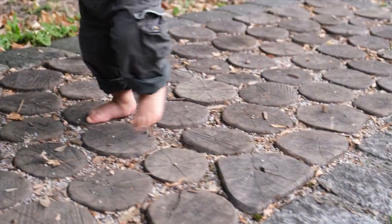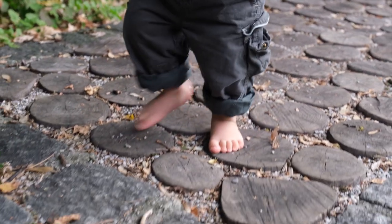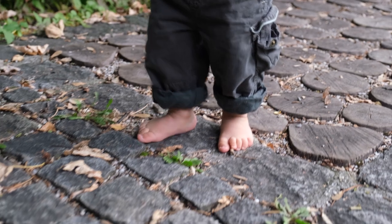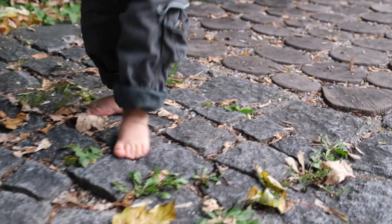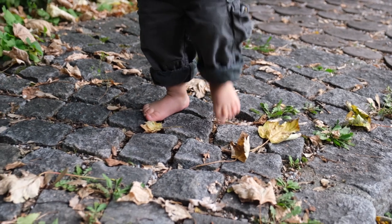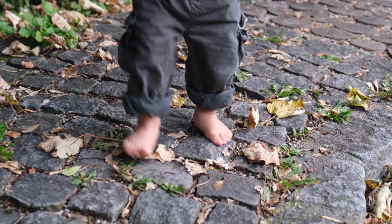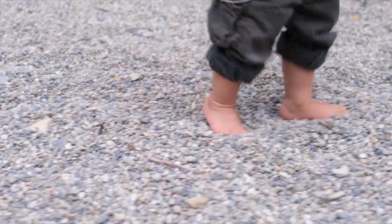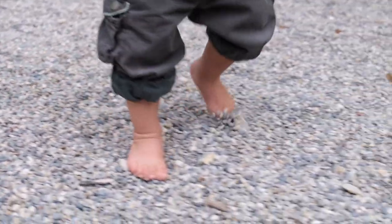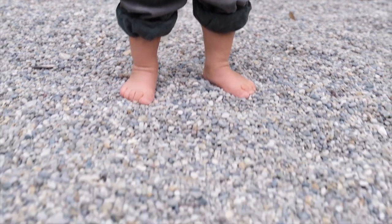The sense of touch is important for providing us with information about our environment. We rely on touch to identify and discriminate objects, and we use tactile sensory information for controlling walking. The cutaneous feedback that we receive from the soles of our feet allows us to modify and correct our steps according to the ground we walk on.